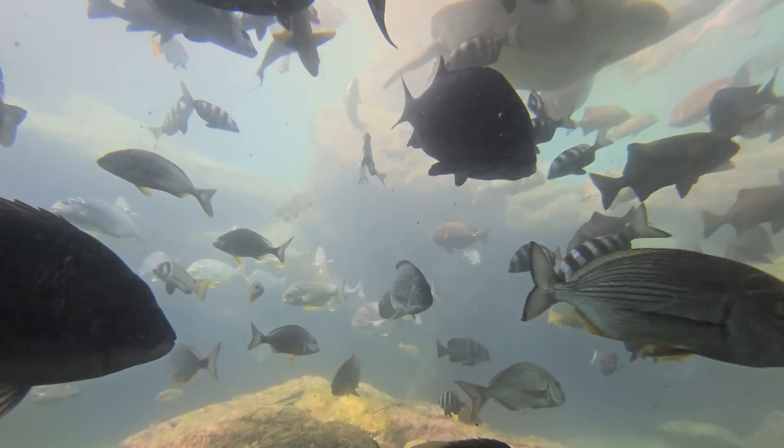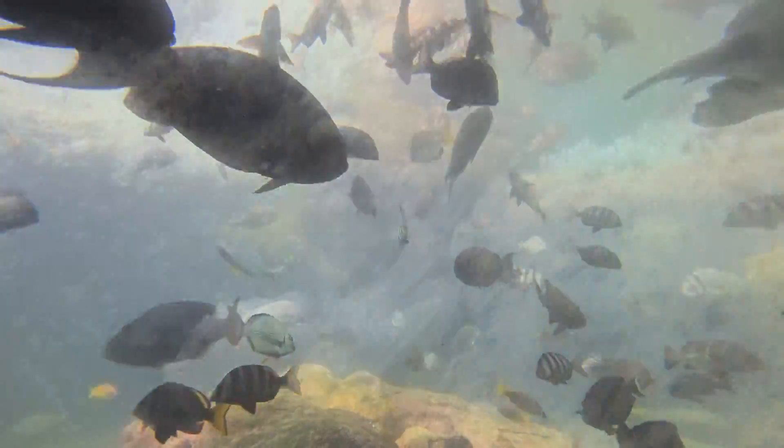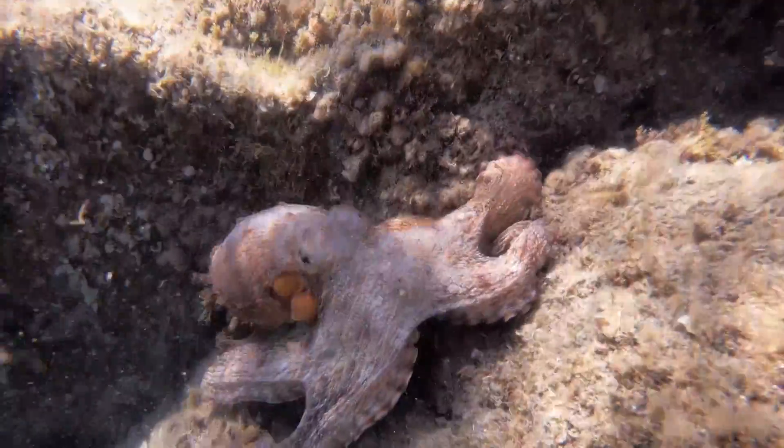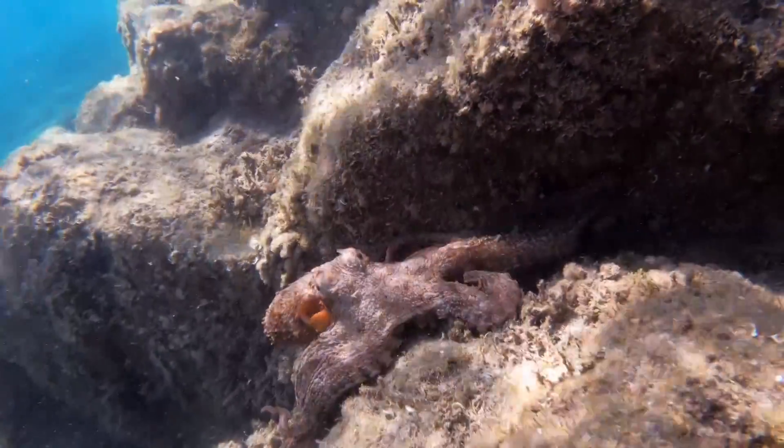Their tough shell tends to keep them safe from smaller fish and crustaceans. However, cowries do fall prey to octopuses, who can drill through their shell, and larger fish who simply swallow them whole.